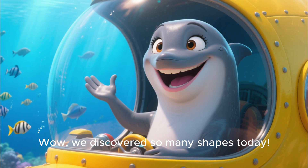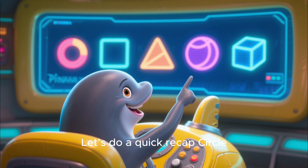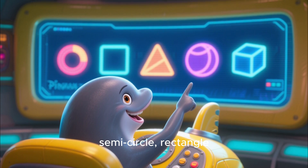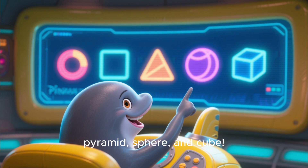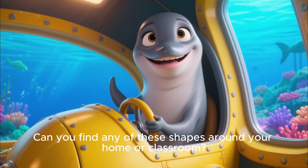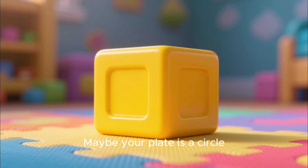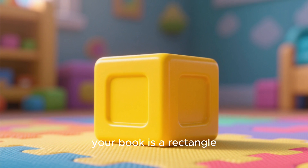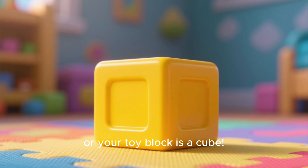We discovered so many shapes today! Let's do a quick recap: circle, semi-circle, rectangle, pyramid, sphere, and cube. Can you find any of these shapes around your home or classroom? Maybe your plate is a circle, your book is a rectangle, or your toy block is a cube.